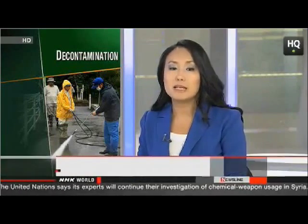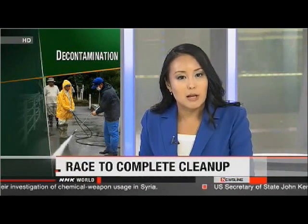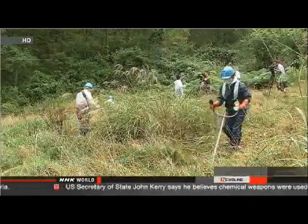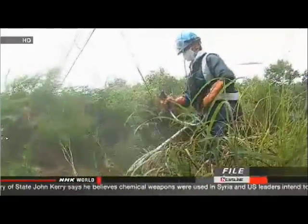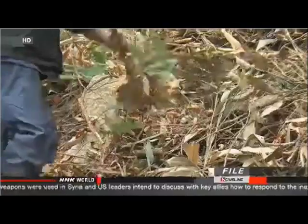The Japanese government is trying to speed up decontamination work in areas near the plant. They plan to introduce new equipment that will help lower radiation levels. Authorities at the Environment Ministry had hoped to finish most of the cleanup at 11 municipalities near the plant by the end of next March, but they've had to push back the deadline in seven areas. The work there is going slower than expected.